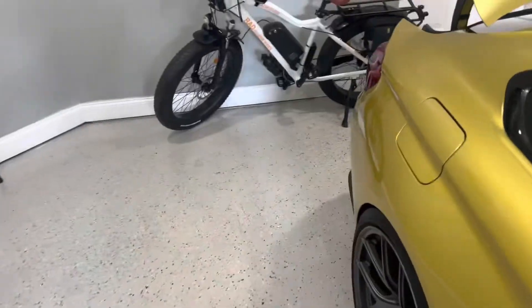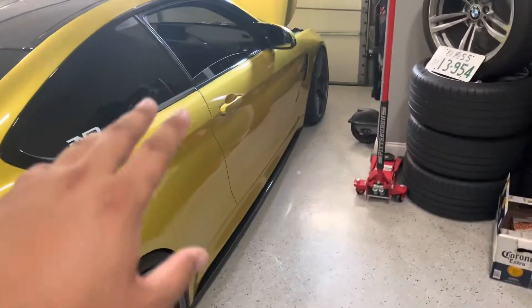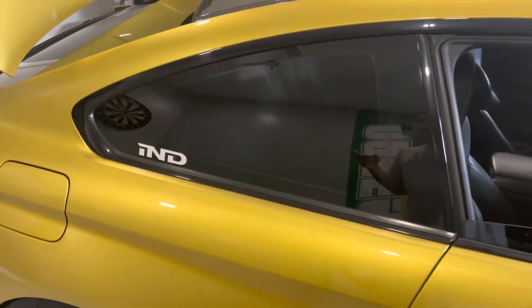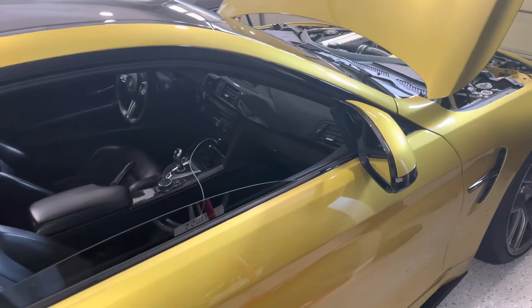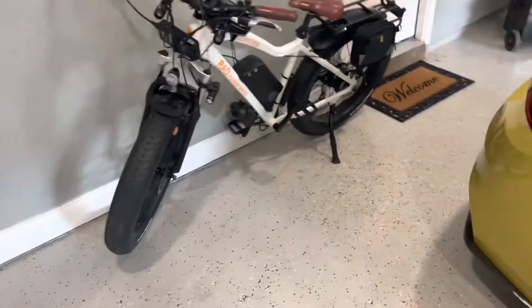I have BM3 — Boot Mod 3, whatever you want to call it. I wanted to do an update; there was an update for my tune. Sorry, it's echoey in here — I'm in the garage. What I ended up doing was updating my tune and also wanting to update my GTS transmission tune, not because there was an update for it, but because I haven't reflashed that tune since I first got BM3, probably back in 2018, and the tune itself was from 2019 or 2020.